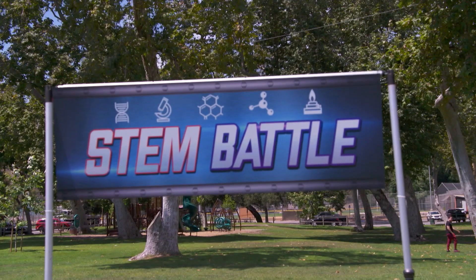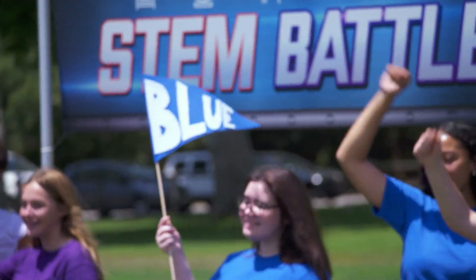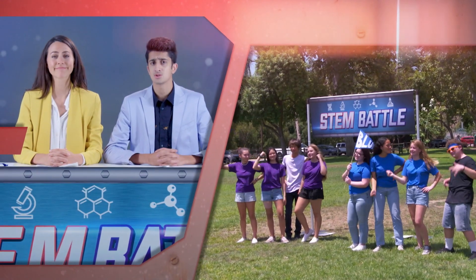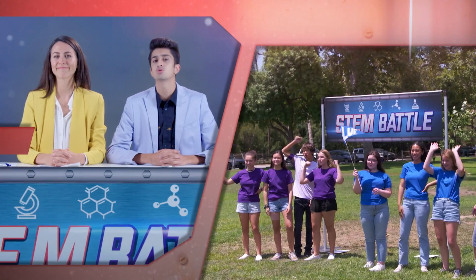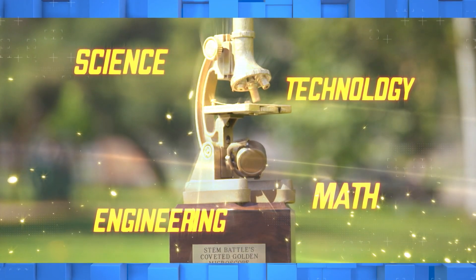Hello and welcome to STEM Battle, where two teams of teens face off to see who can apply fundamental principles of science, technology, engineering and math in the most effective way and win the coveted Golden Microscope Trophy.